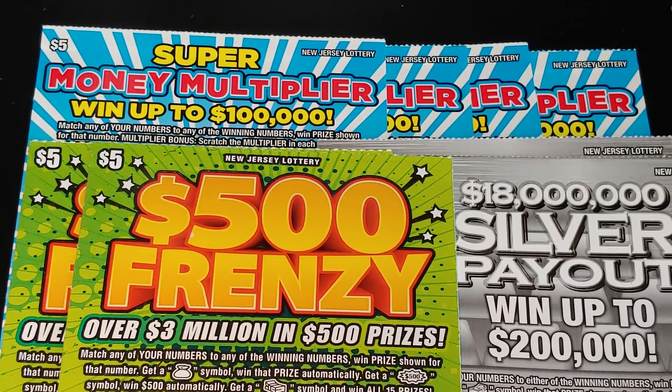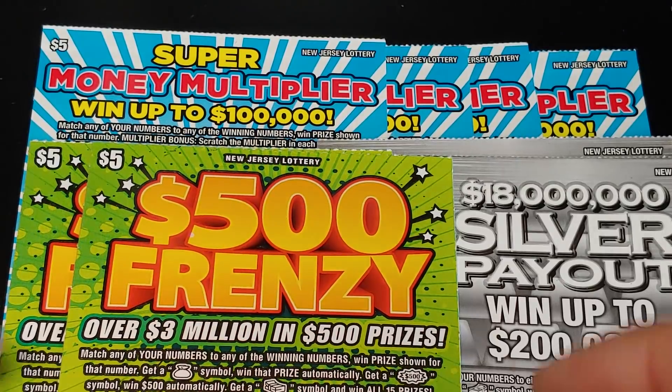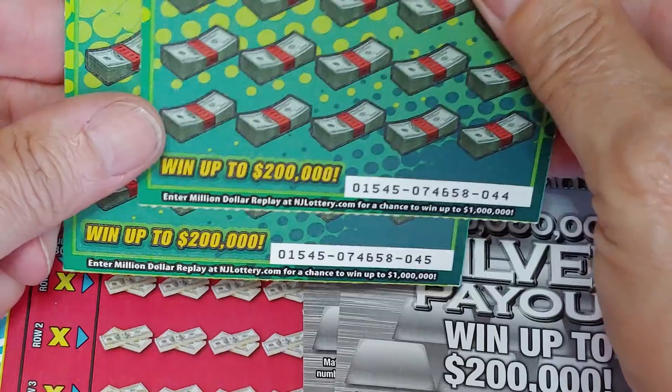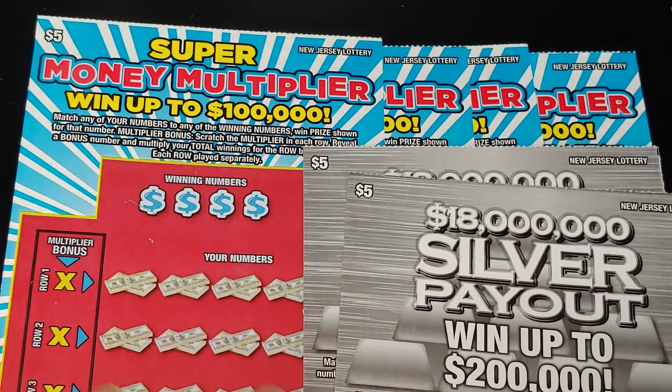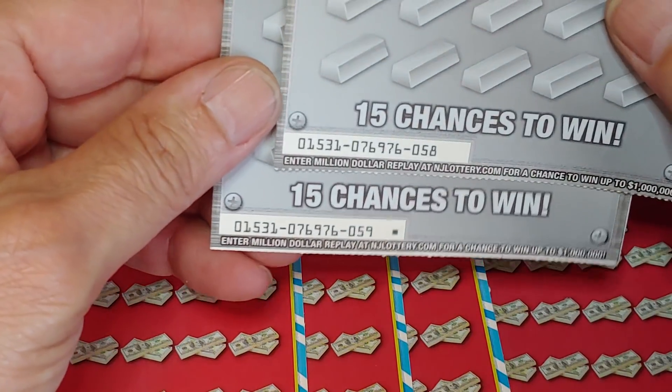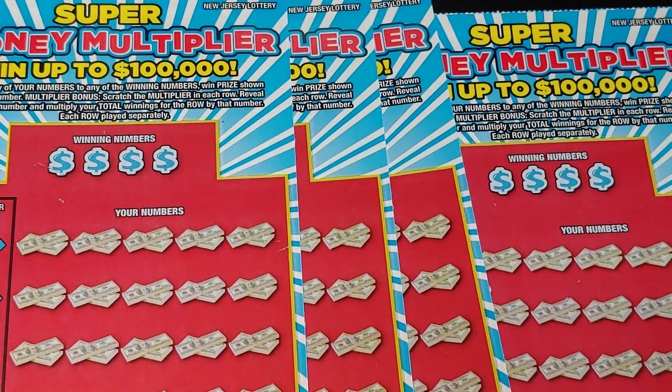Hey YouTube, NJ Scratcher here with $40 worth of New Jersey Lottery tickets. We're going to do a couple of $5 tickets today. I got the 500 Frenzy, and ticket number 58 came out of the machine on the Silver Payout, so the last one was 59 — I couldn't leave just the one ticket.